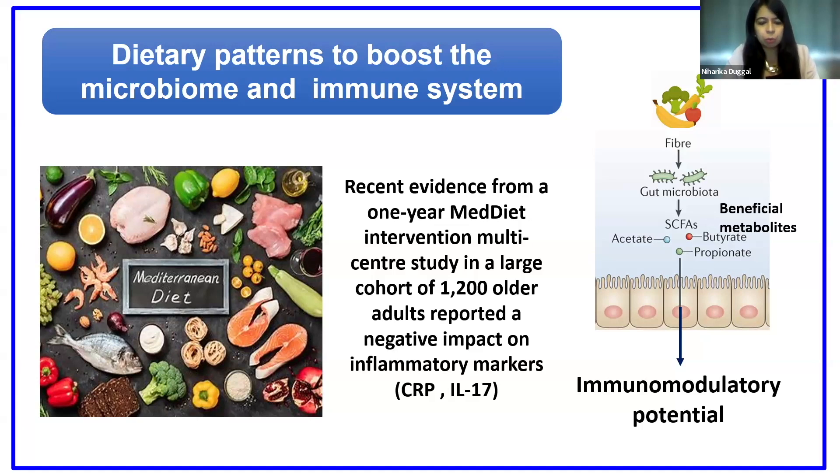It also promotes a balanced meal with reduced consumption of fats, sugars, and processed foods. And there's evidence now from a massive study in healthy young and older adults — over 1,200 participants — showing that one year of adherence to the Mediterranean diet can reduce your inflammation levels. So it has anti-inflammatory effects.